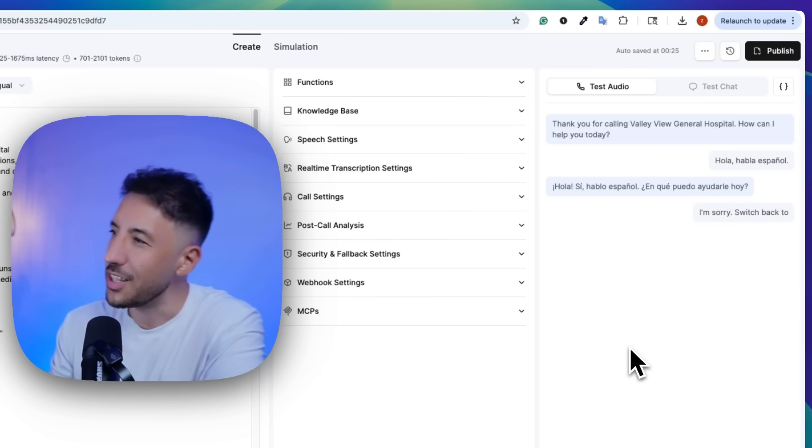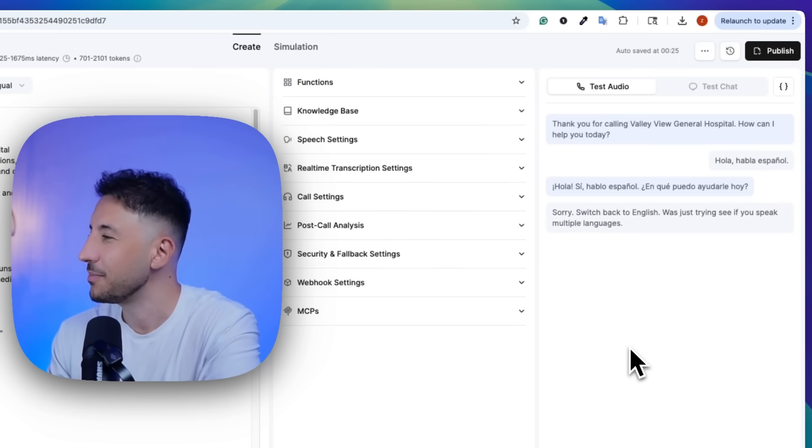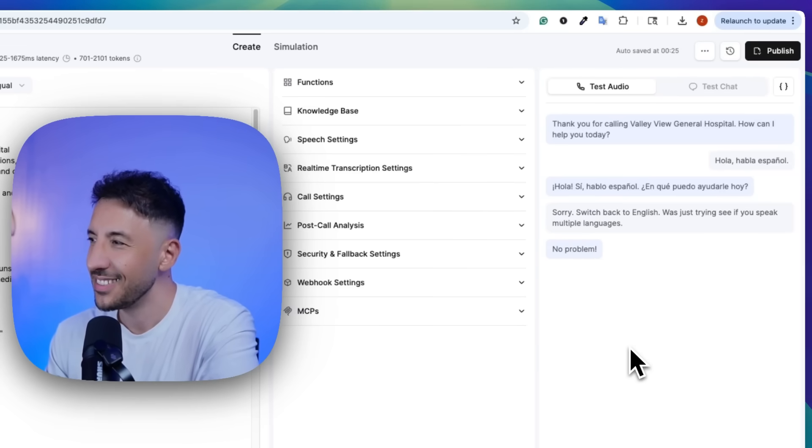Sorry, switch back to English. I was just trying to see if you speak multiple languages. No problem. Yes, I can help in multiple languages. How can I assist you today?